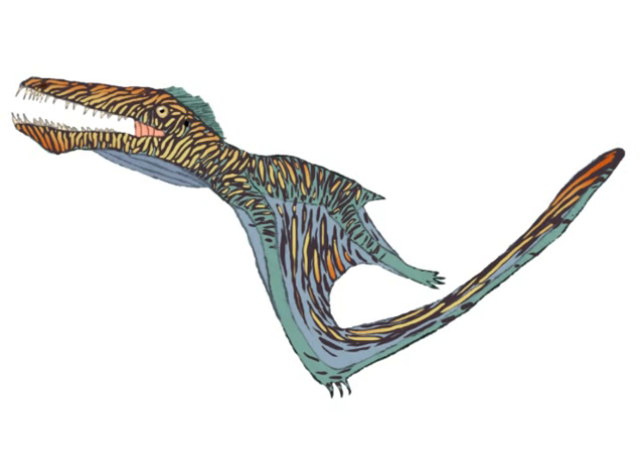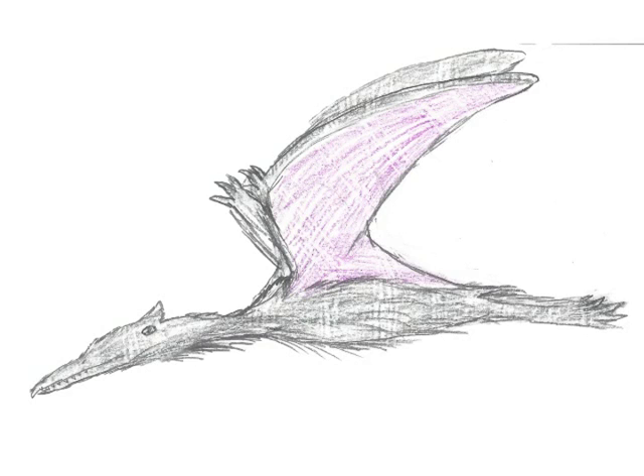This year also seems to have been the year that nerds took over pterosaur taxonomy. A new species of pterosaur was named Ikrandraco, after the aliens from Avatar, and a former species of Pterodactylus was renamed Aerodactylus, after the Pokémon.